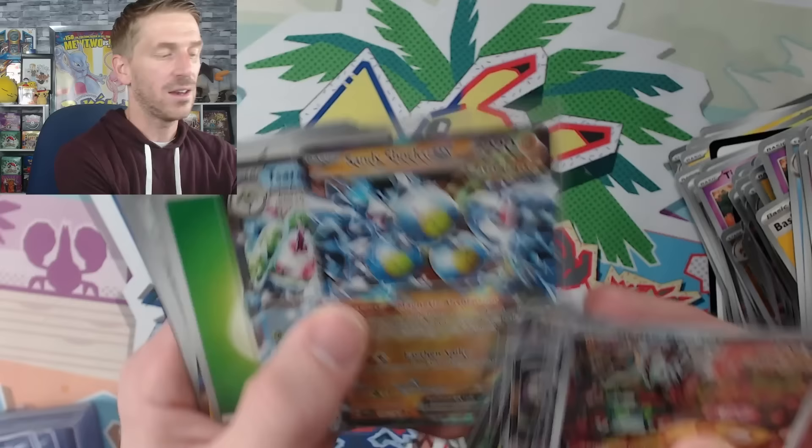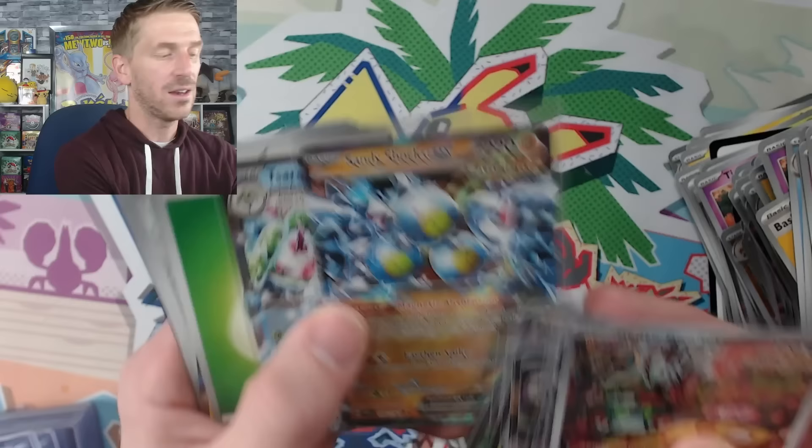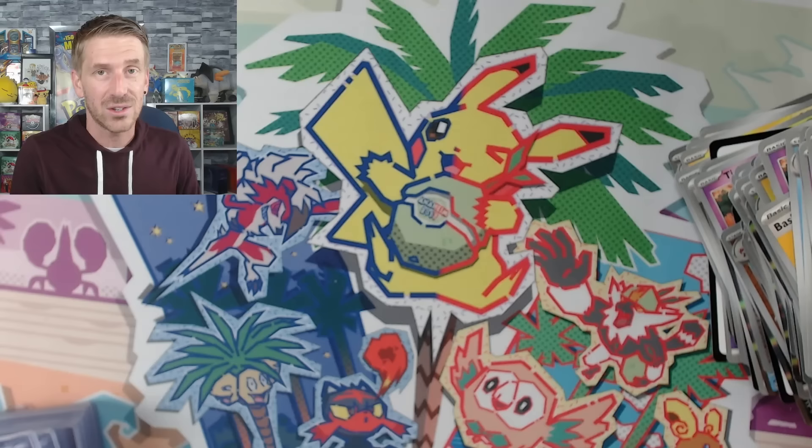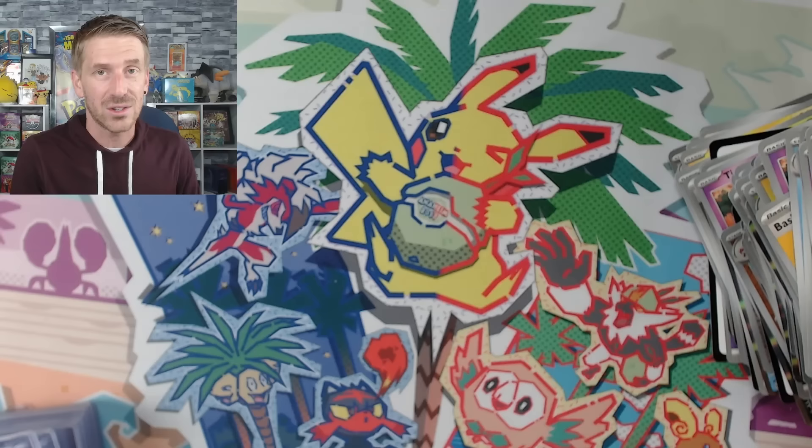You can see the stars in the background on the Sandy Shocks EX — very cool looking cards. Thanks so much for taking the time to watch the video. If you haven't already, please hit that subscribe button, leave a like, and leave a comment — it goes a really long way for the algorithm. We will build a master set for Paradox Rift and give that away to a subscriber as well. Thank you so much for everything — we're doing a stream tomorrow, so I hope to see you there. Until next time, peace!